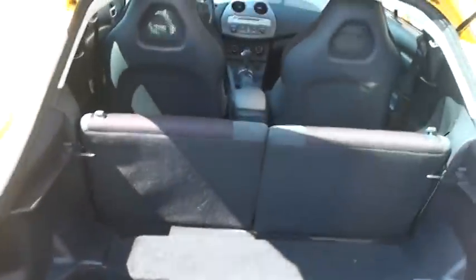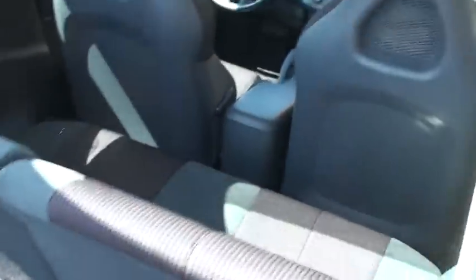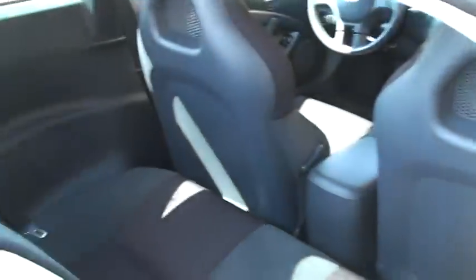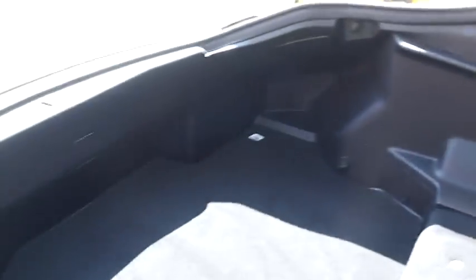Got lots of room in this hatchback, and the seats lay down too. You can lay the seat forward and get some extra space. There's the back seat — lots of room for a sport car.